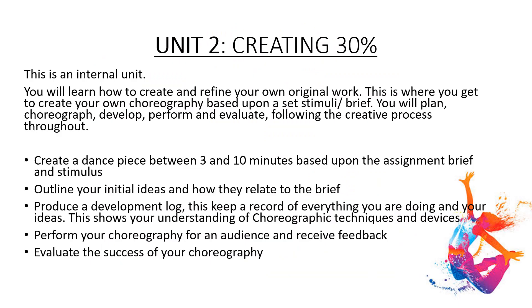Unit 2 – Creating. You will learn how to create and refine your own original work. This is where you get to create your own choreography, based upon a set stimulus or brief set by the exam board. You will plan, choreograph, develop, perform and evaluate, following the creative process throughout.